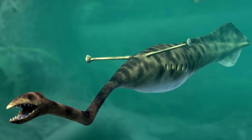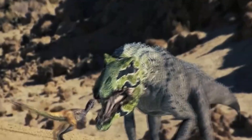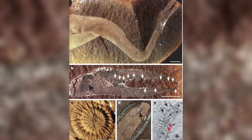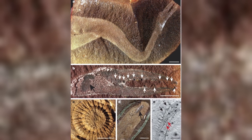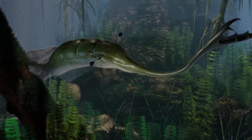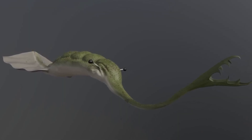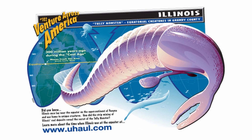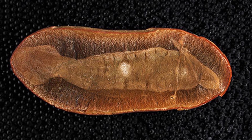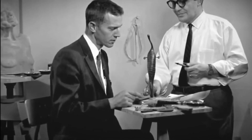What makes the discovery particularly striking is its abundance. While many mysterious prehistoric creatures are known from just a handful of specimens, paleontologists have now recovered more than 1,500 Tullymonster fossils. They've become so emblematic of Illinois' prehistoric past that in 1989 Tullymonstrum was declared the state's official fossil, and even appears on some Illinois license plates. And yet, after all those specimens and decades of study, scientists still can't agree on what it actually is.